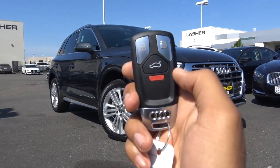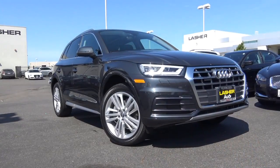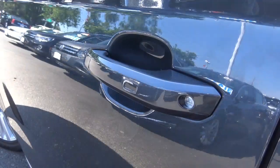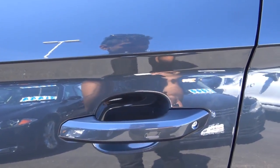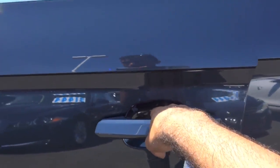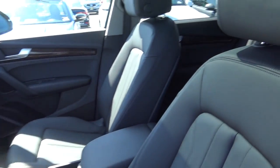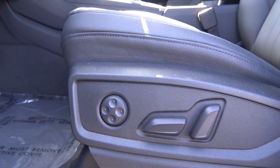The key fob has your unlock, lock, power tailgate, and panic alarm. This color of the Q5 is known as Manhattan Grey Metallic, with smart key access on all four doors. It also features a black leather interior, and you have your power driver seat with power climb as well as power lumbar.